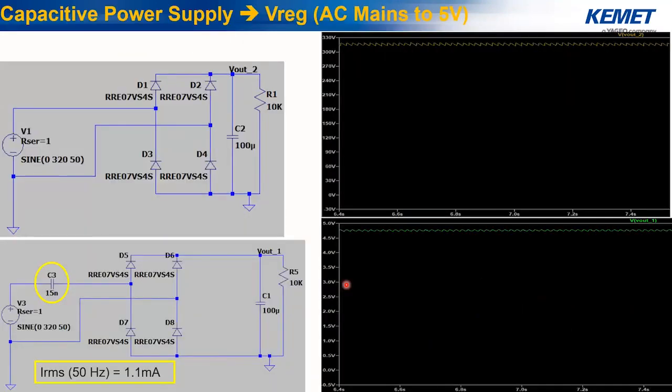Now with an AC-to-DC power converter model: without a series capacitor, the AC mains voltage is rectified to 330 V DC with some voltage ripple. However, if we put a 15 nanofarad capacitor in series, the output voltage is not only rectified but also stepped down to approximately 5 V. The RMS current flowing through the capacitor is 1.1 milliampere. These current values are shown purely for comparison purposes.